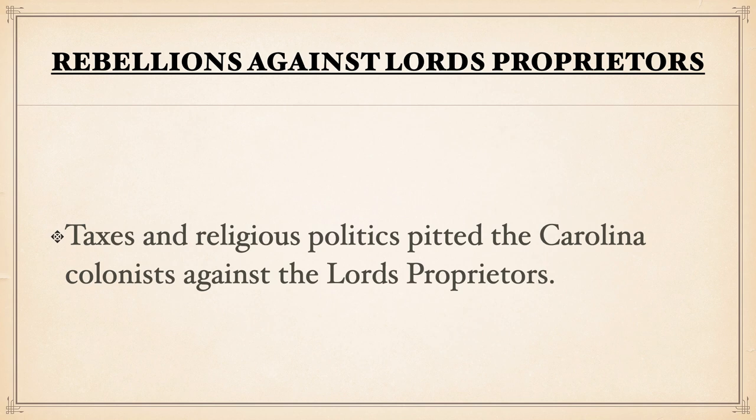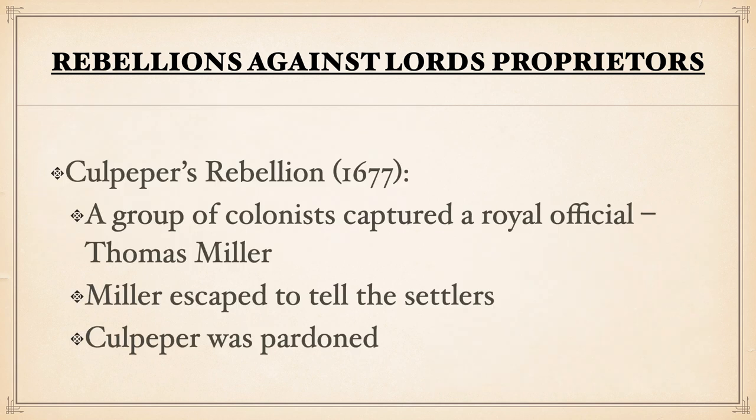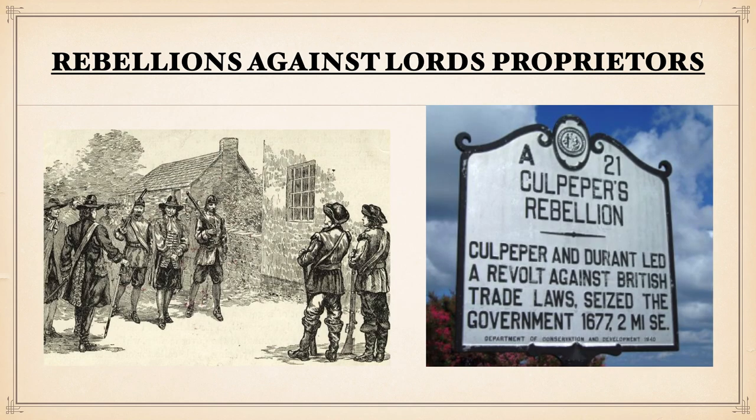Taxes and religious politics would pit the Carolina colonists against the lords' proprietors, who would realize this business venture of theirs would become somewhat of a headache. A rebellion known as Culpeper's Rebellion in 1677 would break out, involving a group of colonists who would capture a royal official by the name of Thomas Miller. Miller would escape, and this became a chaotic situation in which Culpeper would be pardoned for his role. This is one example of colonists leading a revolt against British trade laws and seizing the government.